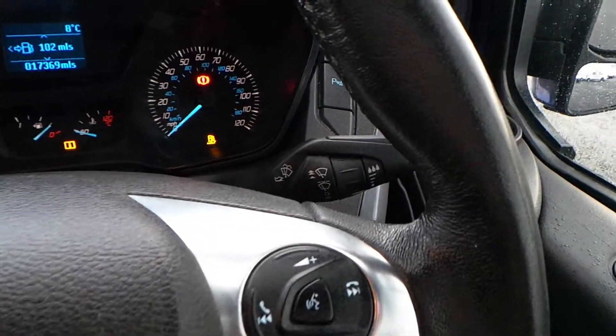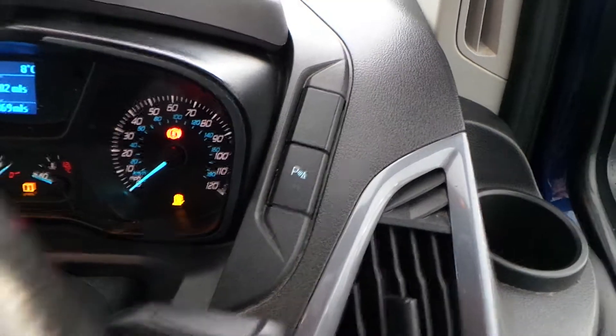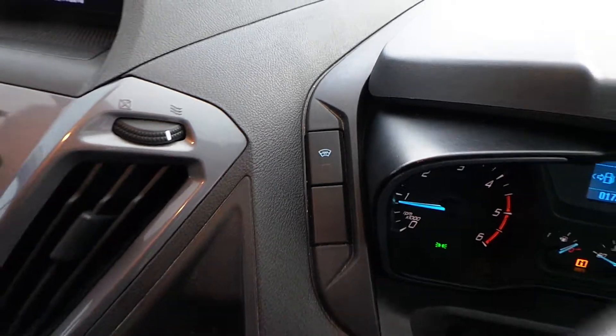While we're here, you've also got rain sensitive wipers. Your parking sensors can be switched off there with that handily placed button. Heated front windscreen — there's a button for that there as well.